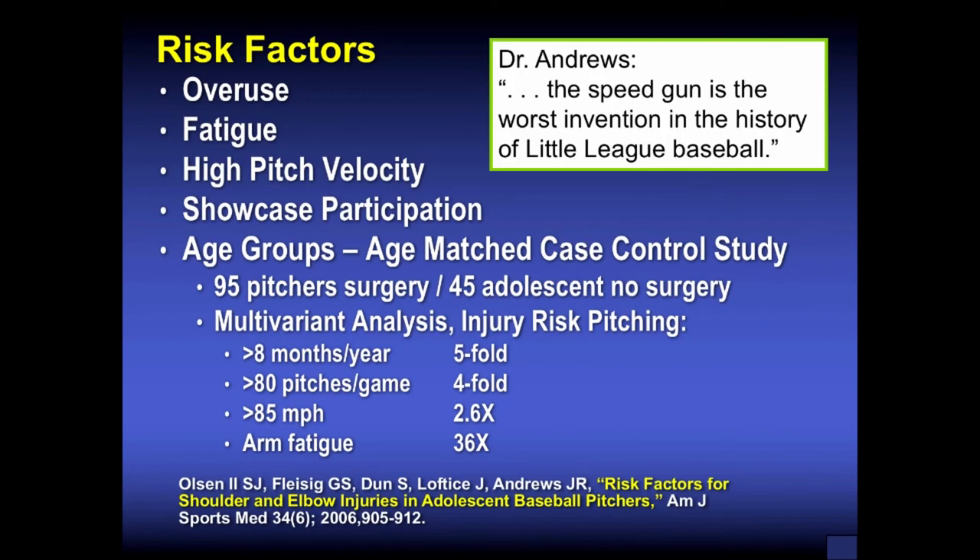Risk factors in these young throwers are overuse, fatigue, high pitch velocity, and showcase participation. Studies from the American Sports Medicine Institute by Dr. Andrews and Fleisig showed: throwing more than eight months per year caused a five-fold increase in arm pain, shoulder and elbow injuries; greater than 80 pitches per game caused a four-fold increase; throwing greater than 85 mph caused 2.6 times greater injury risk. Dr. Andrews is quoted as saying, 'The speed gun is the worst invention in the history of Little League baseball.' Children presenting to ASMI with arm fatigue were 36 times at greater risk of injury.